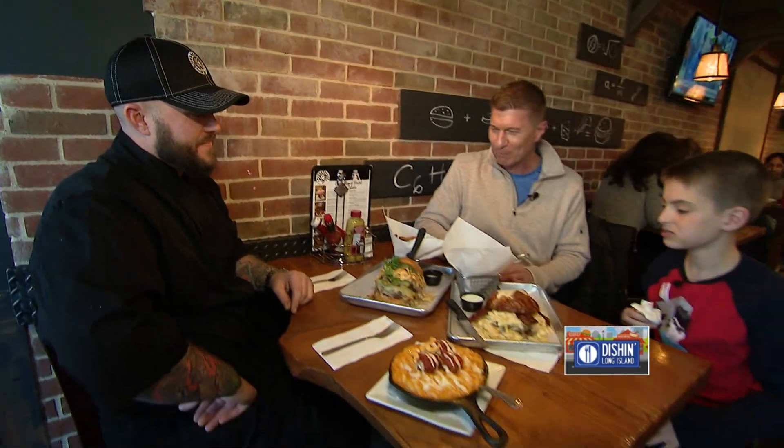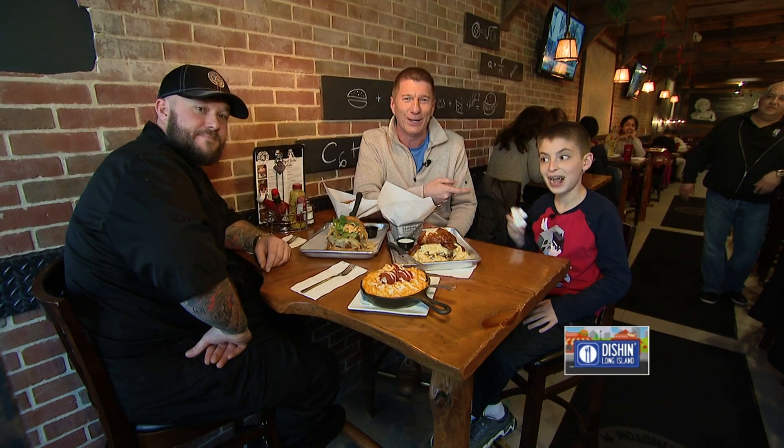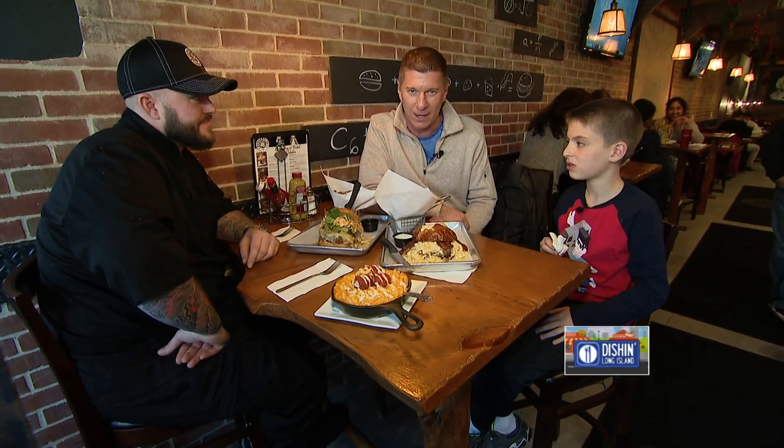We're dishing here at Burgerology in Huntington with Ben, the head chef, and my new buddy Noah right here. The hunt continues, but after this huge pit stop. I did finally give Noah a napkin.